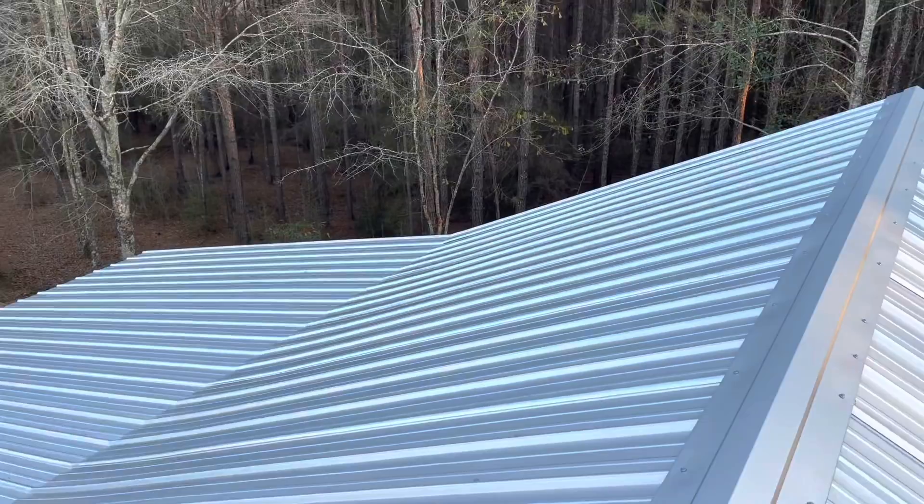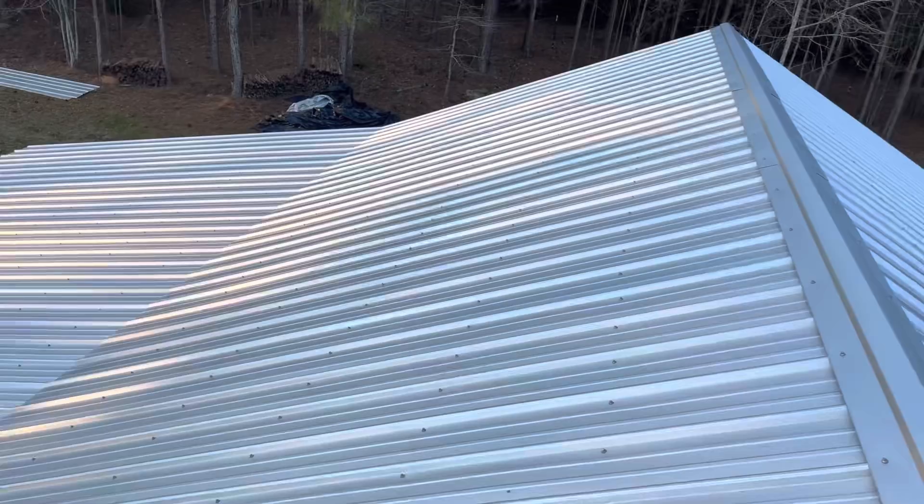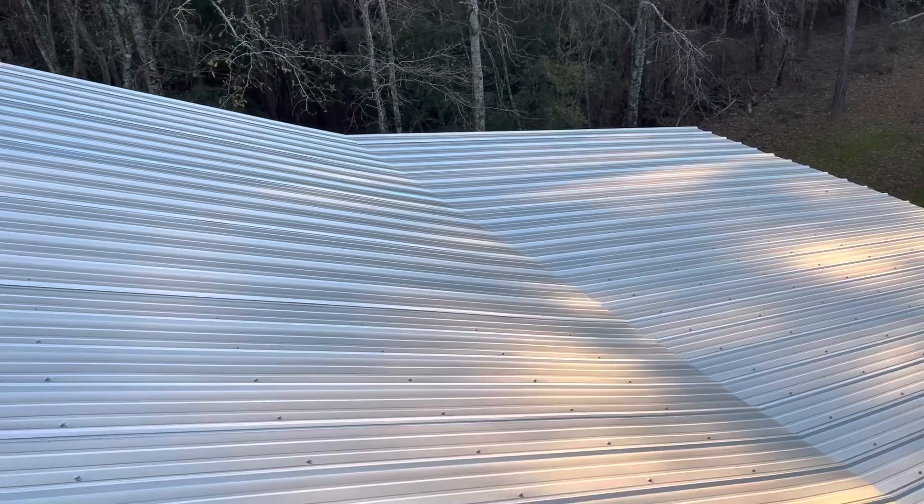I'll show y'all this side right here. It's looking really good. We got 64 sheets of metal. Anyway, I think it turned out really good. Everything just worked out perfect. That ain't too bad, is it, folks?